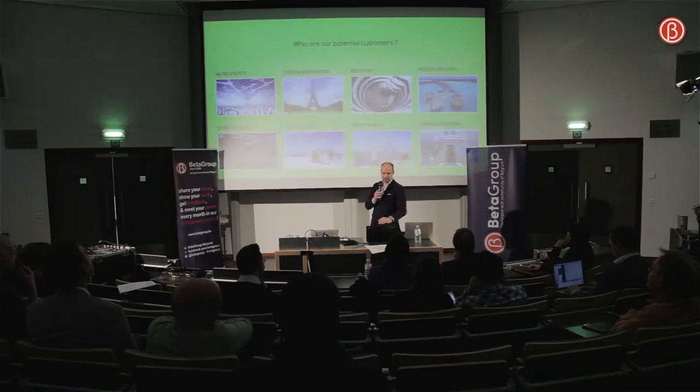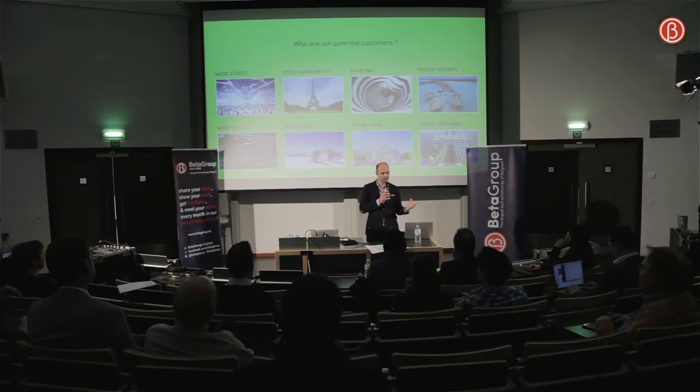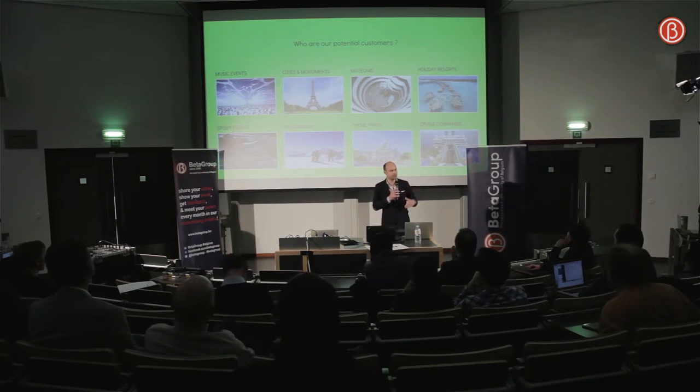We want to propose this project to sports and music events — huge events, the kind of events you really want to tell your friends you are at — and so huge that in a picture you cannot show how big it is. Of course, also cities, monuments, regions, museums, theme parks, holiday resorts, and cruise companies.